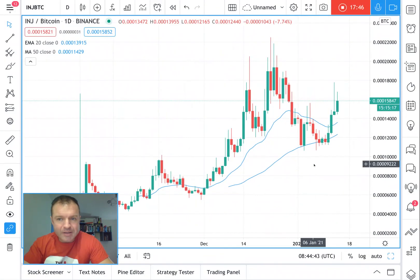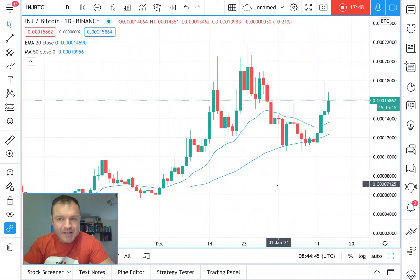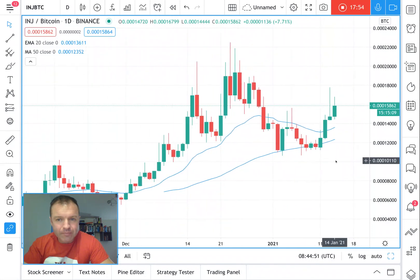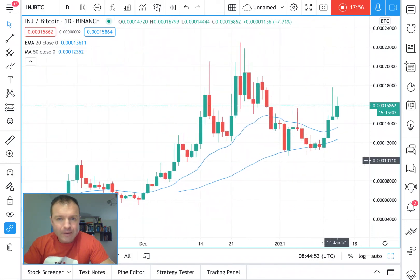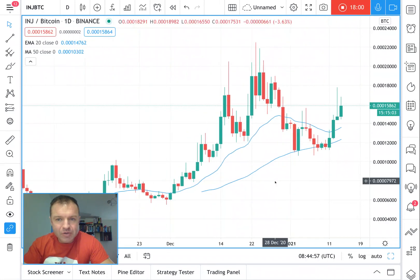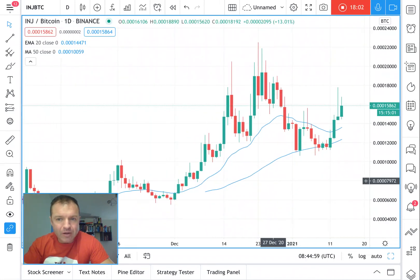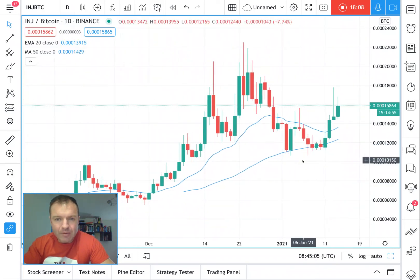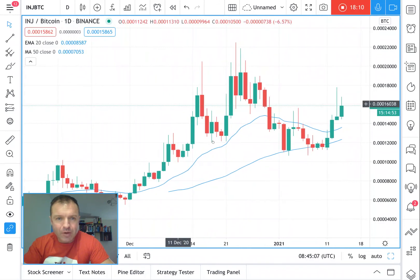On Binance it's outperforming Bitcoin fantastically well. It will have to get above 22,000 satoshis but it's looking good — it's well above the 20 moving average and it used the 50 for support. Keep your eyes open for Injective Protocol.